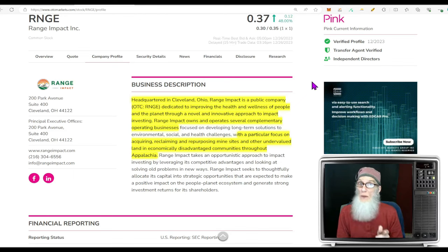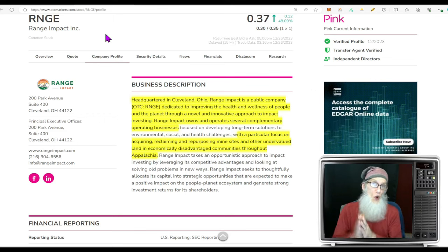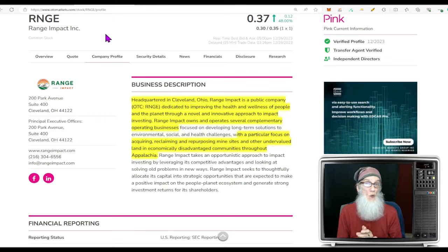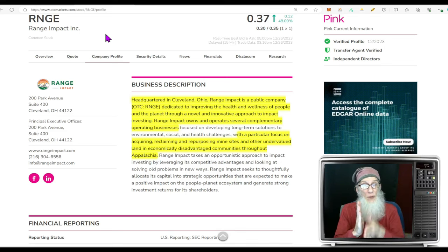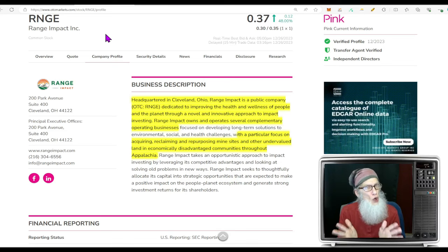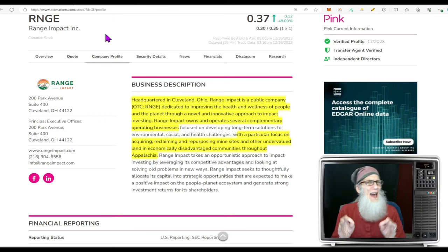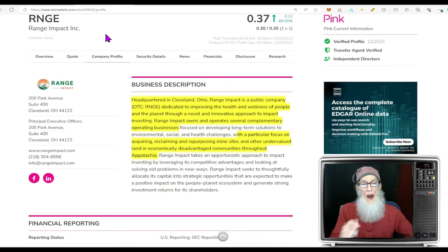Here's a company you're probably not familiar with — Range Impact, ticker RNGE. This ticker has only been on the market a short while, but the company's been around longer; they just changed their ticker recently. The new chart looks good, climbing since it came on the market, but connecting the new chart to the old chart shows the price fell 50 percent and is now recovering and climbing. They changed their ticker because they changed their strategy — they are now doing what they call impact investing.